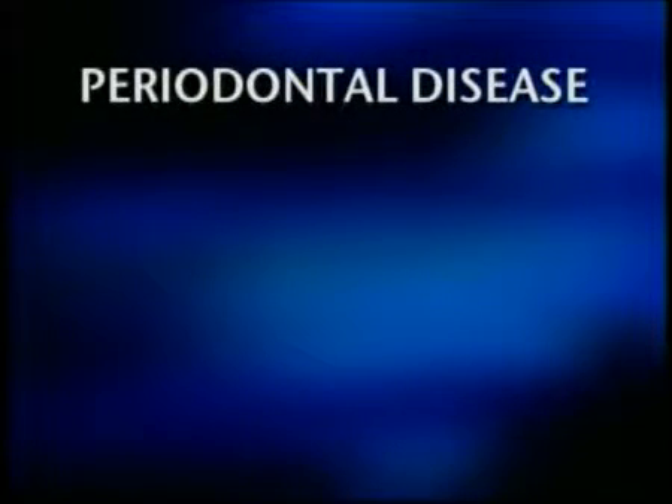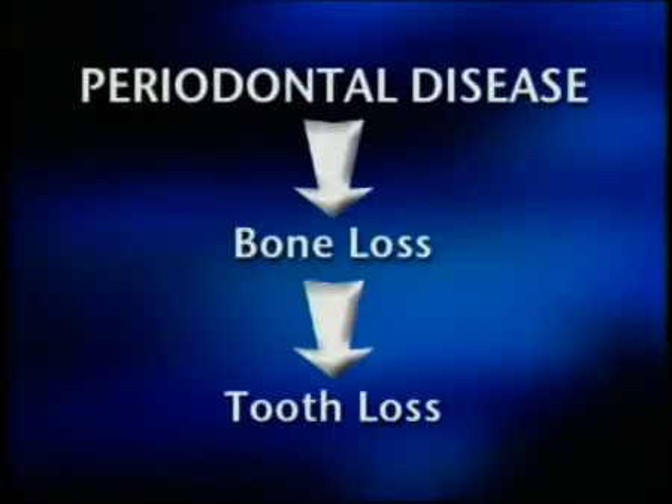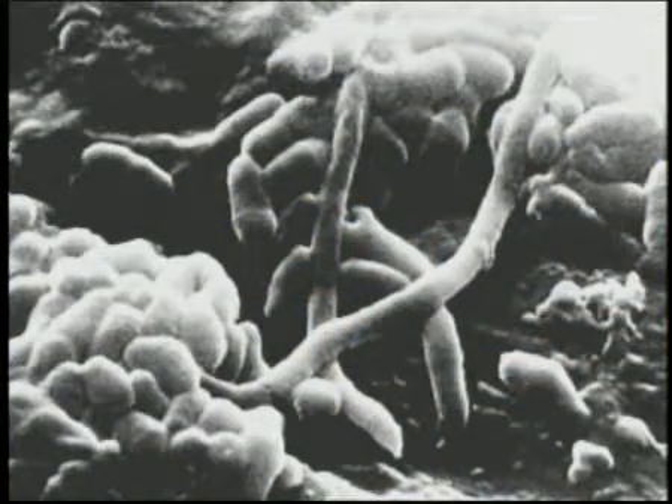However, gingivitis can be the gateway to periodontal disease, a much more serious condition which can lead to irreversible bone loss and eventually tooth loss. The main cause of both gingivitis and periodontal disease is the accumulation of plaque.